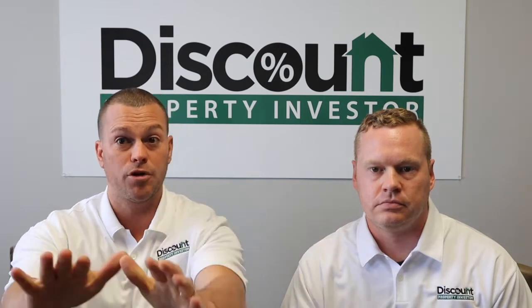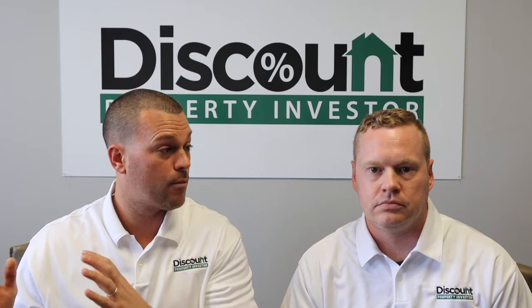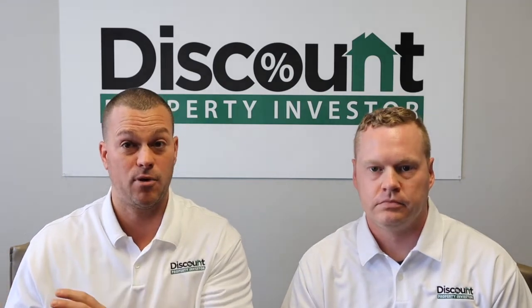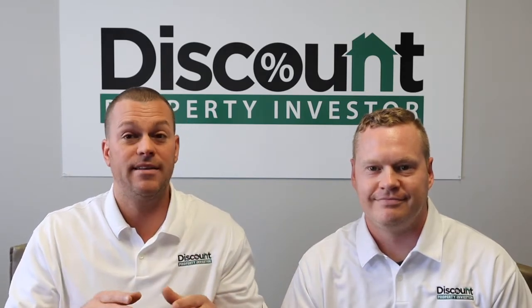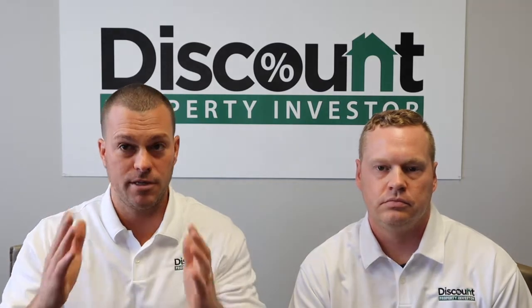In order to do this, you need to be able to get a loan from a bank — that's the Refinance part, the third R. Mike and I actually call it PBRRRR because we've added a P: you really need to be pre-approved first.